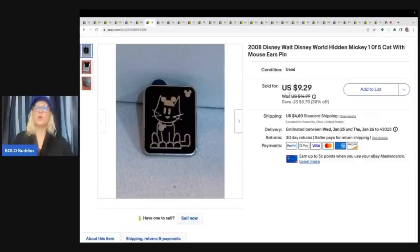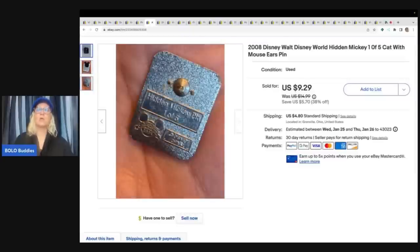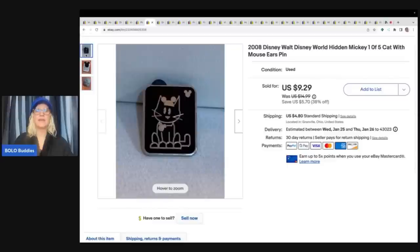This right here is a Walt Disney World Hidden Mickey Cat with Mouse Ears, and I think the same buyer bought this one also. This is super, super cute. I bought a whole bunch of Disney pins at a garage sale, and I have just been selling them off and on, and they do sell. Some of them are more long tail than others, but this one is adorable, and this one sold for full asking price of $9.29 plus shipping.